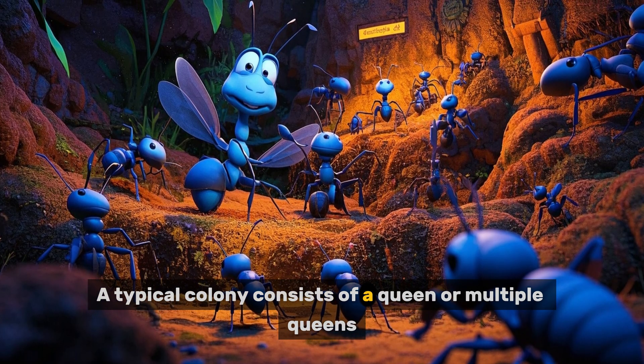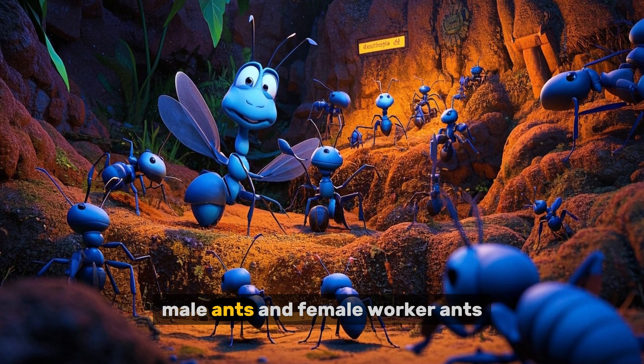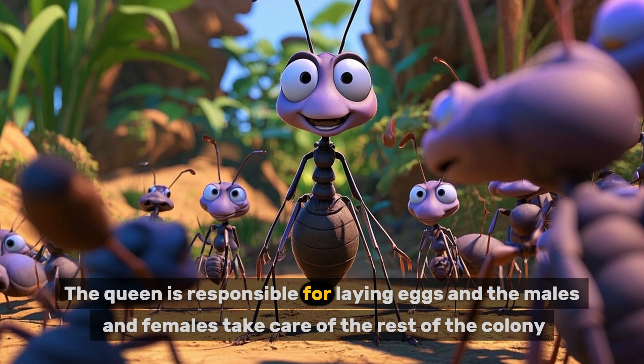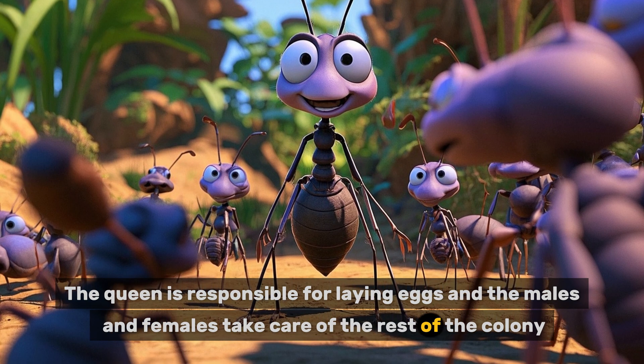A typical colony consists of a queen or multiple queens, male ants, and female worker ants. The queen is responsible for laying eggs, and the males and females take care of the rest of the colony.